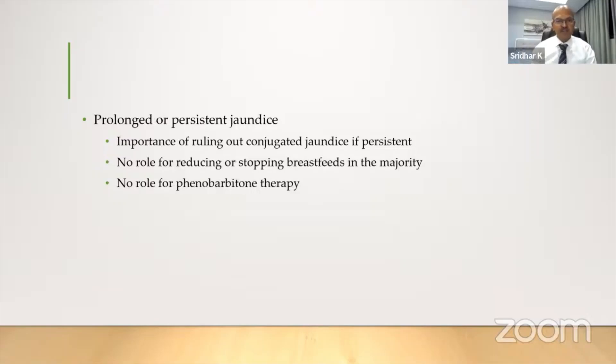Regarding prolonged or persistent jaundice: it's important to rule out conjugated jaundice. If jaundice continues, don't assume it's breast milk jaundice — you need to do a direct bilirubin. You may need to recheck thyroid function even if the newborn screen was normal. But there is no role to stop or reduce breastfeeding in the majority of cases.